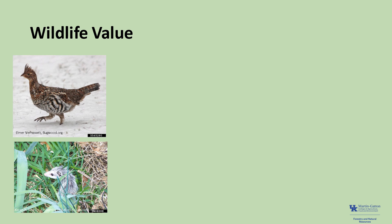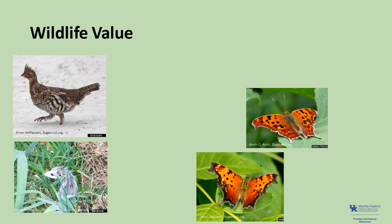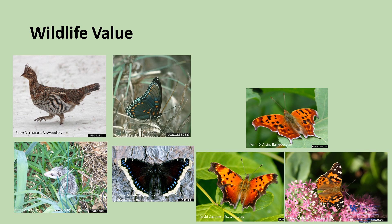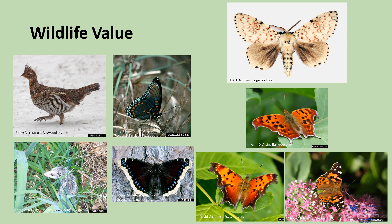American elm supports a variety of wildlife. The flowers and seeds provide food for squirrels, mice, possum, rough grouse, and northern bobwhite. The leaves also provide food for a variety of Lepidopteran larvae, including the eastern comma and question mark, the mourning cloak, the painted lady, and the red-spotted purple butterflies, as well as the Columbian silk moth and the banded tussock moth. The trees are also a good nesting site for a variety of birds.